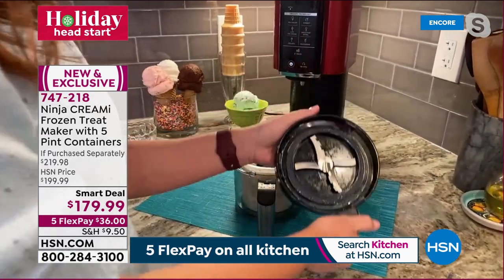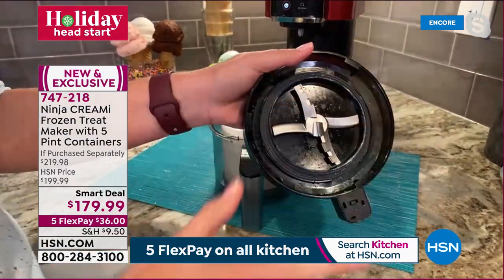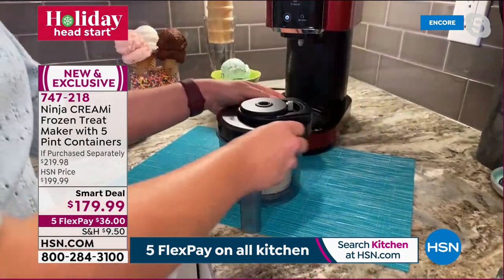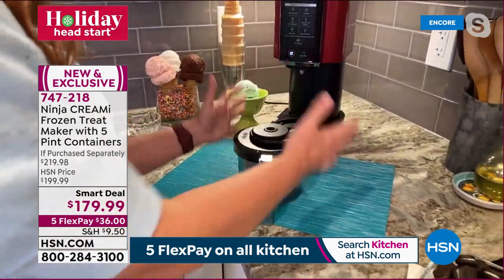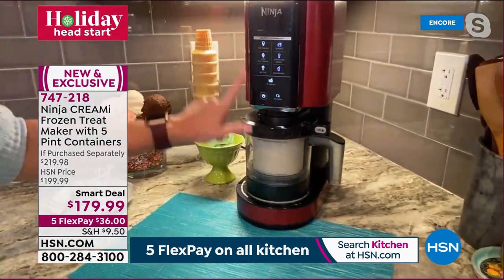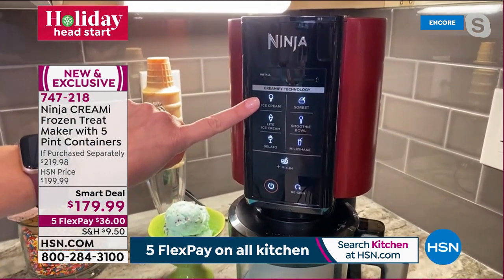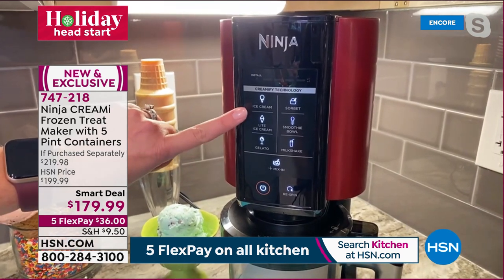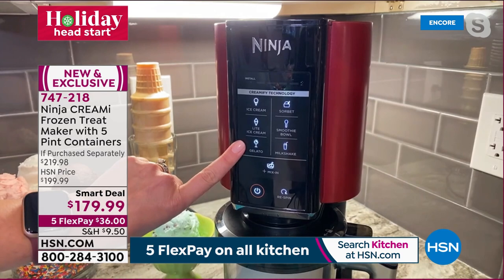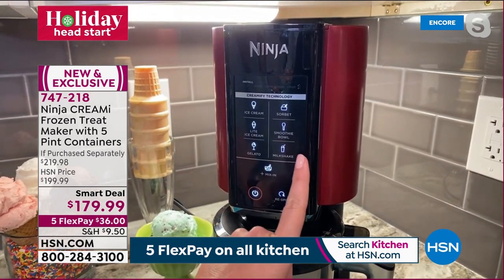The Creamerizer paddle shaves, mixes, and blends, turning a frozen block from the pint into creamy ice cream. Looking at the front panel buttons: ice cream, light ice cream for sorbets and sugar-free options, gelato, sorbet, smoothie bowl, and milkshake — all at the press of a button. Wonderful gelato recipes are included.